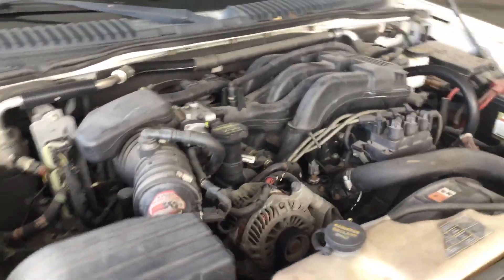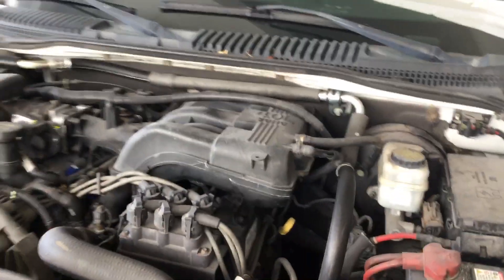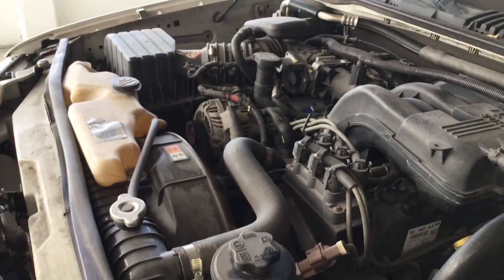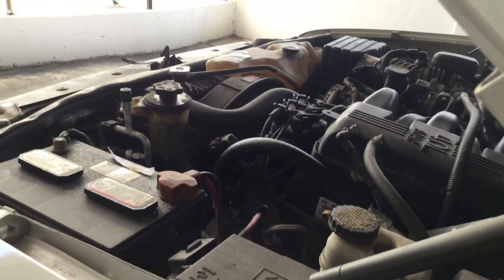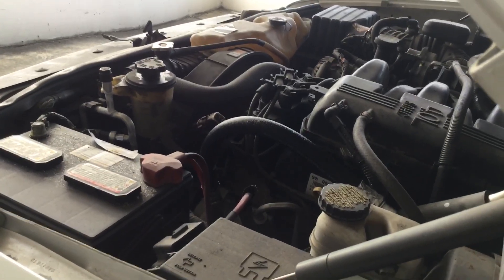It idles smooth and revs up nice. The automatic transmission engages and the AC blows ice cold.